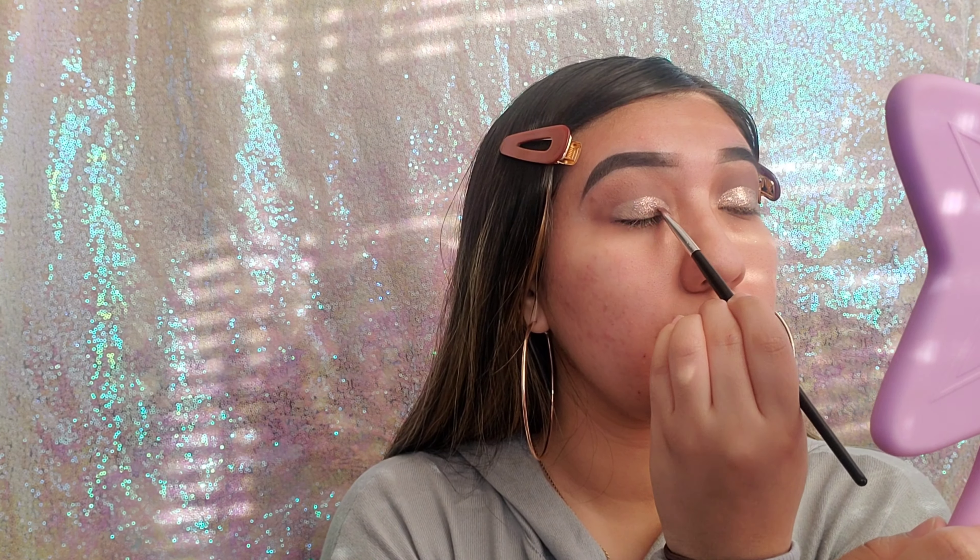Now I'm using my Huda Beauty baking powder to bake under my eyes and make sure I have a nice snatched contour. Moving on to blush, I'm using my Tarte blush in the shade Party — it's a very nice subtle pink, so cute and so soft. Then we're going in with Sephora Micro Smooth Foundation Powder to set my face. I love how it sets my face so pretty.